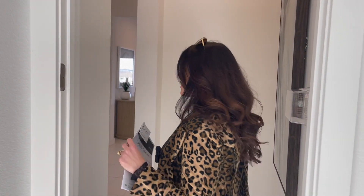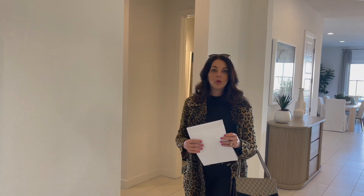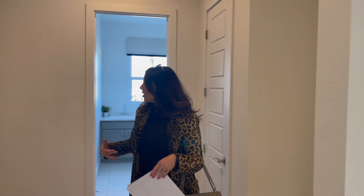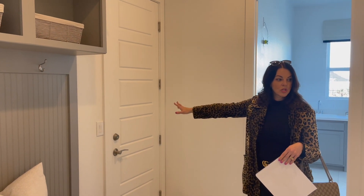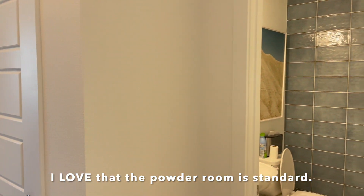This is very similar to the Monaluca floor plans that they built in Lake Las Vegas, just on a slightly smaller scale. Over here you have your optional valet, your two-car garage, and then your powder room.